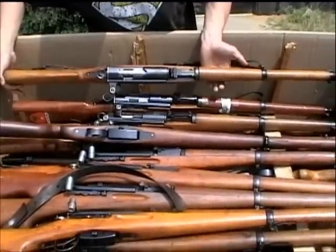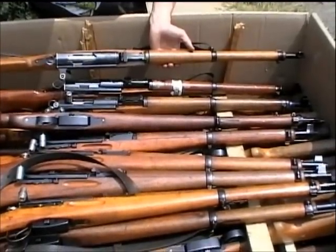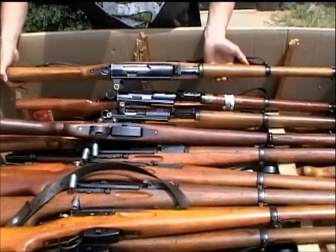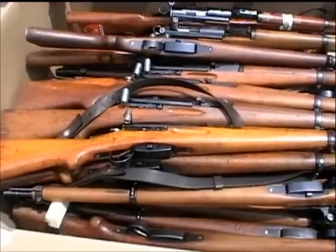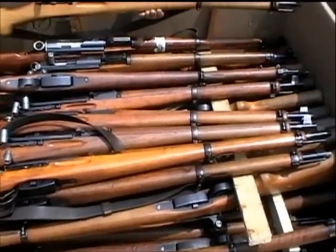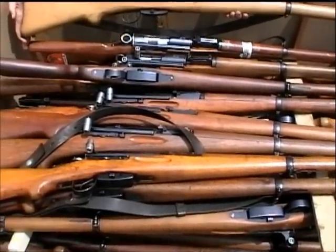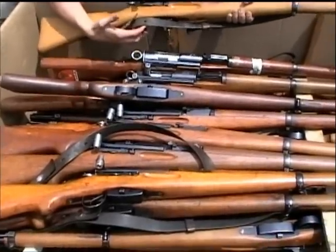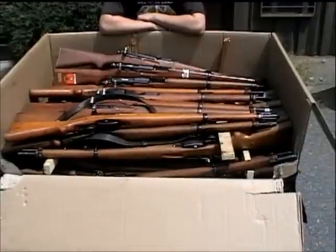The beauty of these K31s is that all of them tend to have very good bores and they're extremely accurate shooters, as we're planning to demonstrate here just a little later. As you can see by looking inside the big box of them, everything seems to have an original sling on it — though that doesn't mean there won't be one or two out of the bunch that does not. There's always an anomaly, but everything I've seen so far does have an original sling.